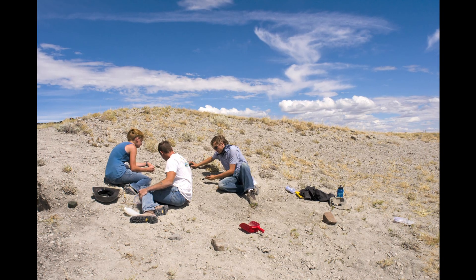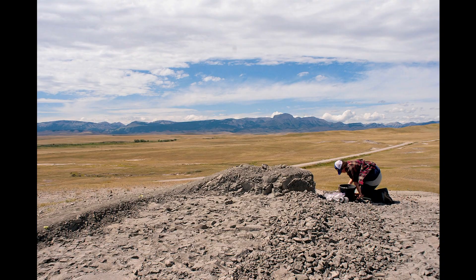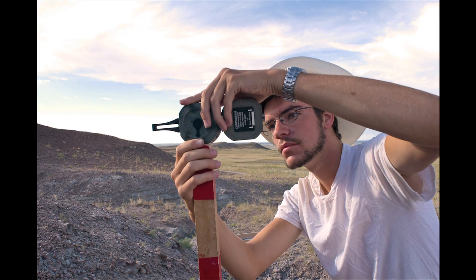The advantage of the Paleo Field Camp is that we are emphasizing the scientific aspects of data collecting — not just excavating a specimen, but how you collect data and how you interpret data.